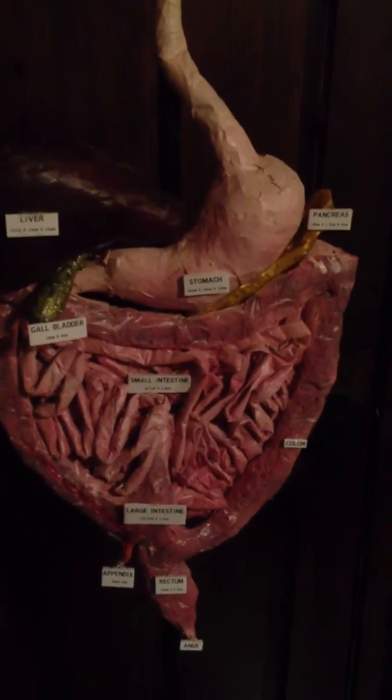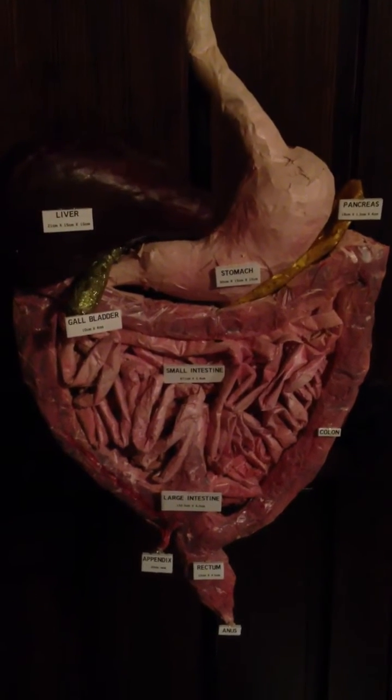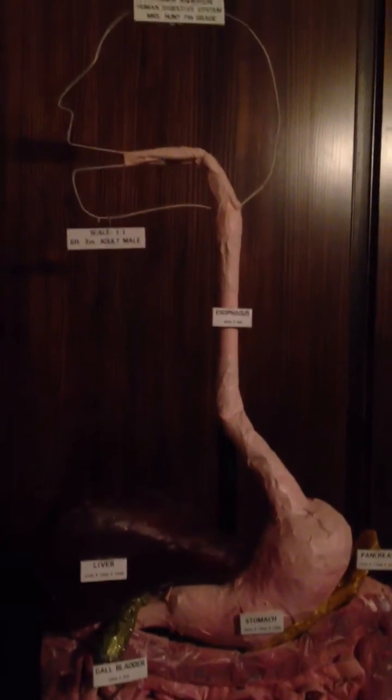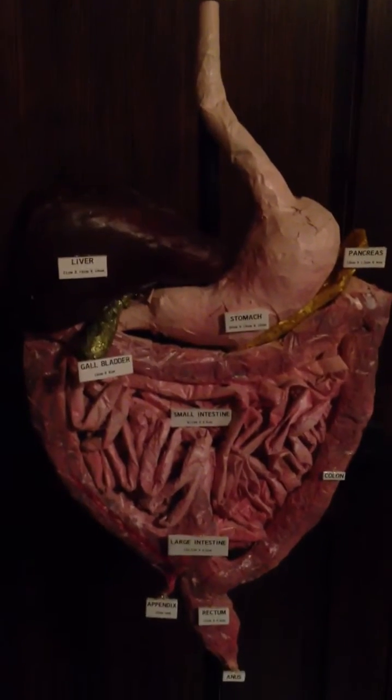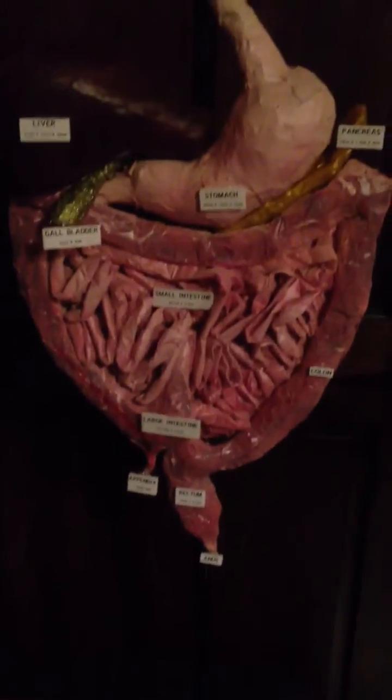And that is the Human Digestive System, built for approximately $40 for 7th grade science. They put it on a PVC stand that they painted black for support, so that you would actually be able to see the organs in a full 3D effect.